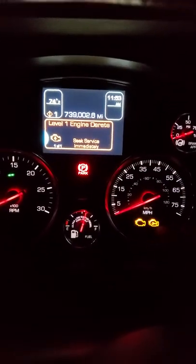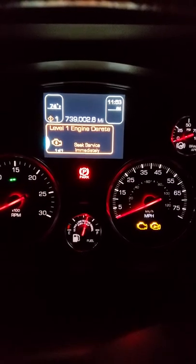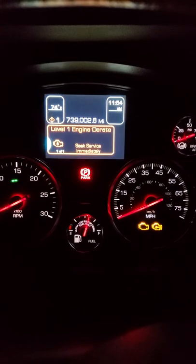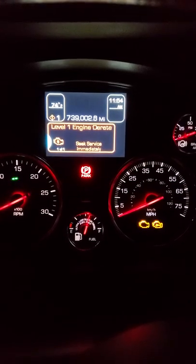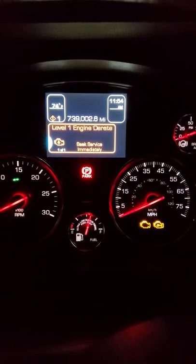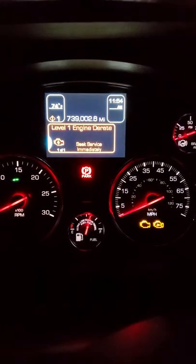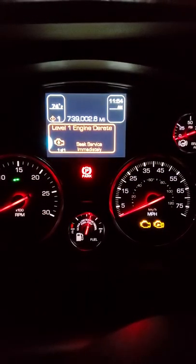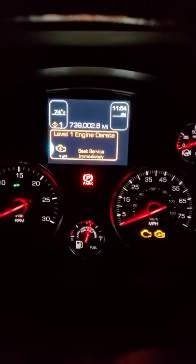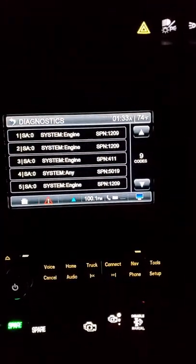This one was coming on and off, on and off. And every time it was off, the fuel was cut off and it won't let me push the gas anymore, and my speed would lower down to 15 miles per hour. So I had to stop and keep on trying.